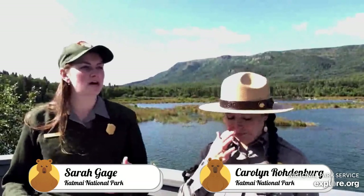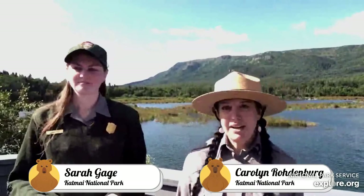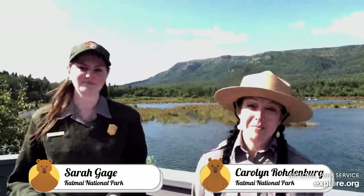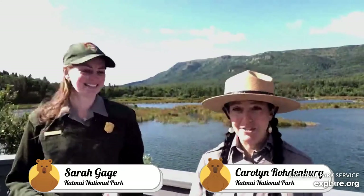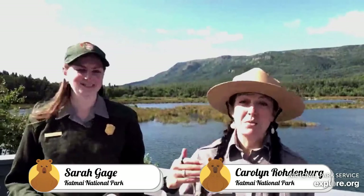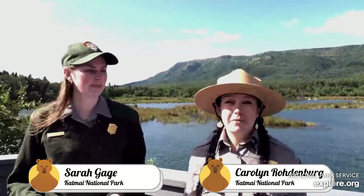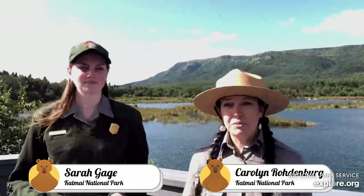Here are a few fun facts. A snowshoe hare can run up to 27 miles an hour and leap up to 10 feet — pretty impressive for a two-to-three-pound critter. Unfortunately for them, a lynx can run at 50 miles an hour and can leap 25 feet. That's not an automatic loss for the hare, though — they have amazing agility. In a study done elsewhere, lynxes were successful in their hunts only about 28% of the time, so a good number of hares do escape.